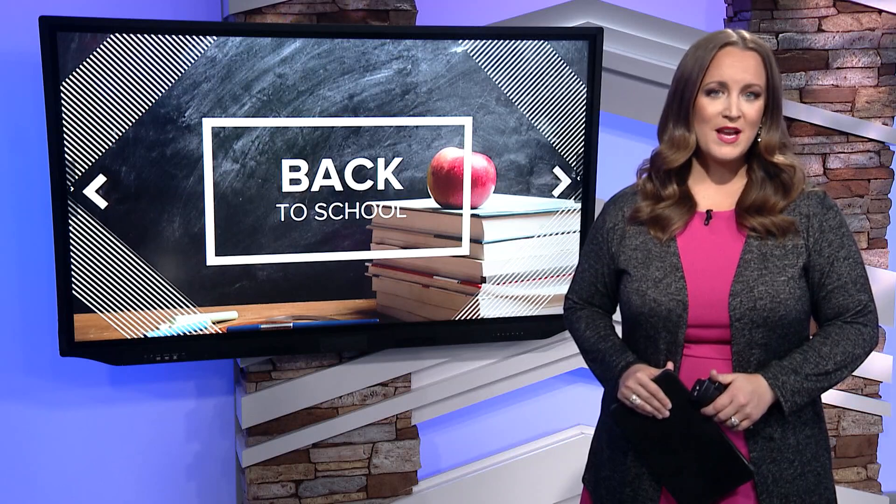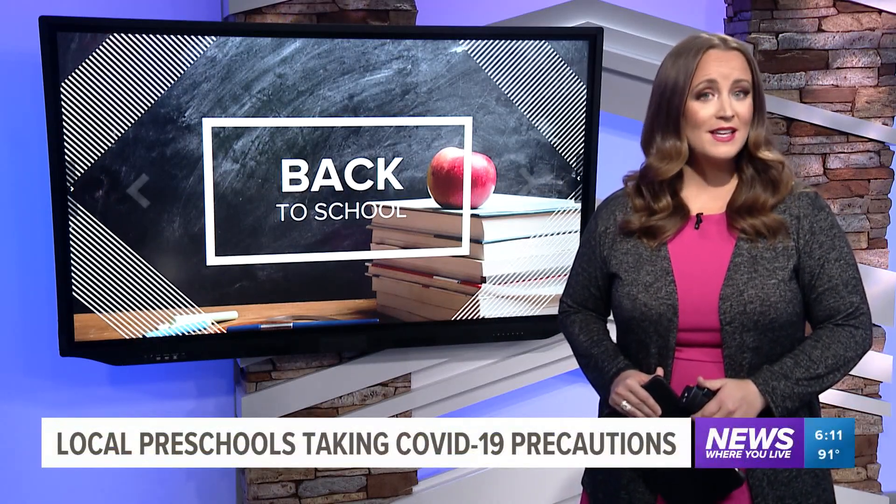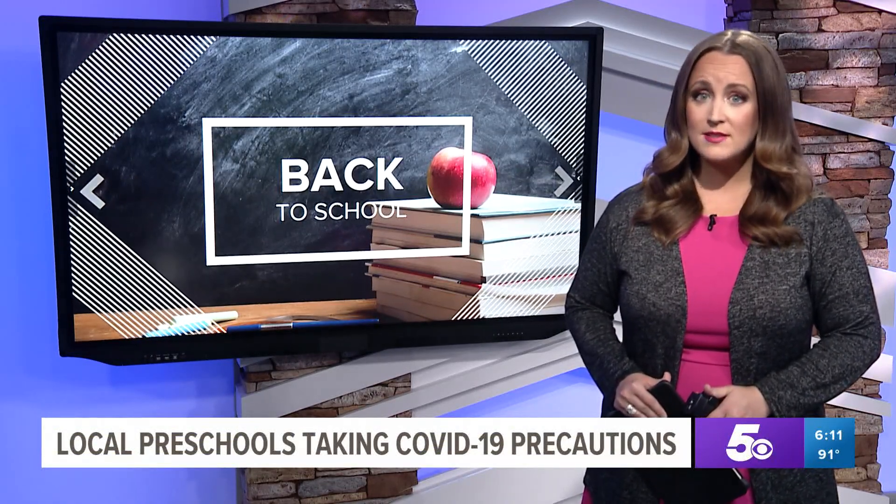Preschools in our area are gearing up for back to school and some have already started classes. 5 News reporter Allie Lynch takes us inside Growing God's Kingdom and shows us what the preschool is doing to keep its kids safe.